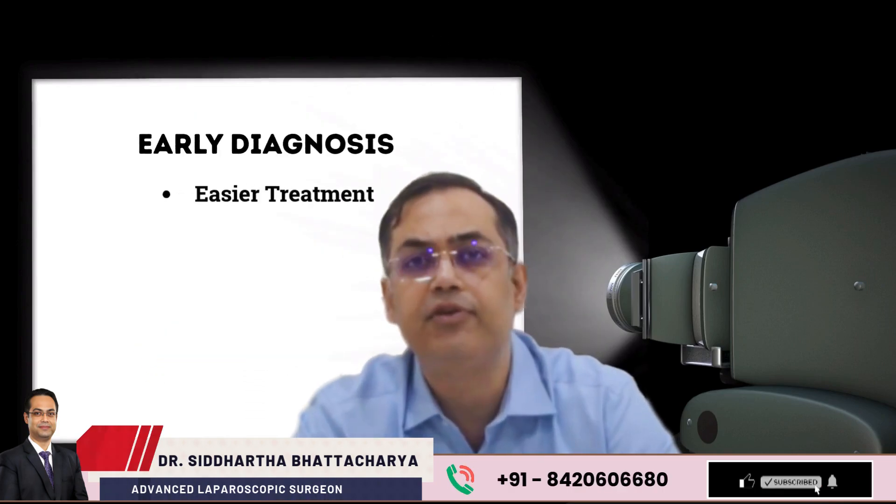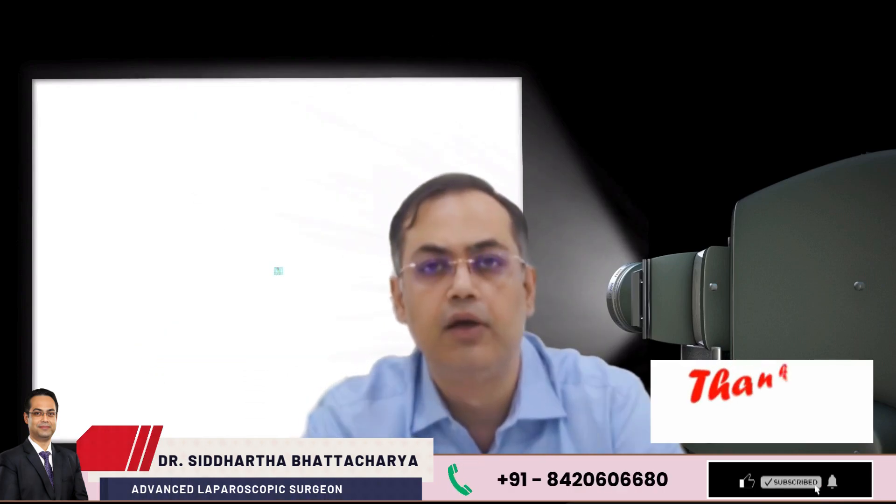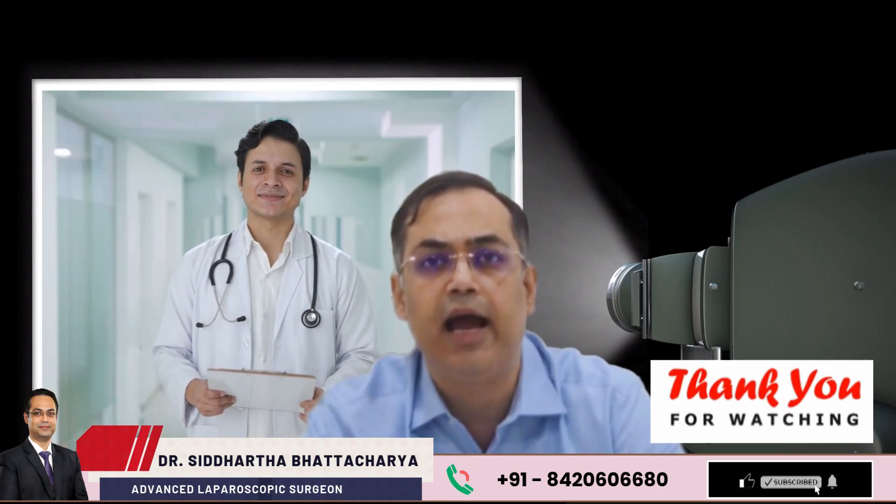Early diagnosis means easier treatment and faster recovery. Your health deserves timely action.